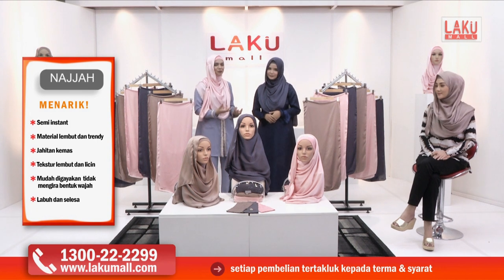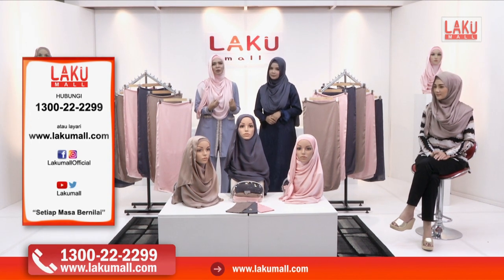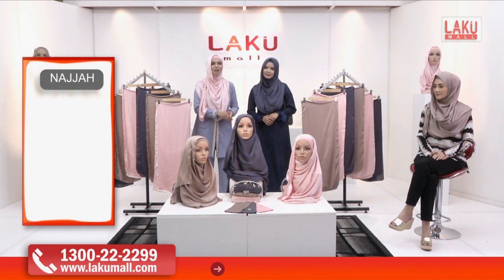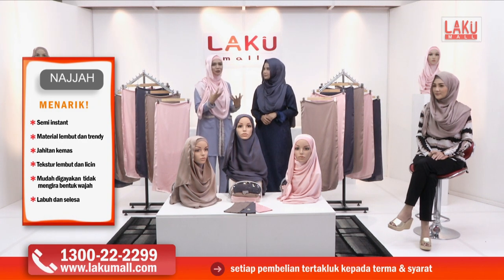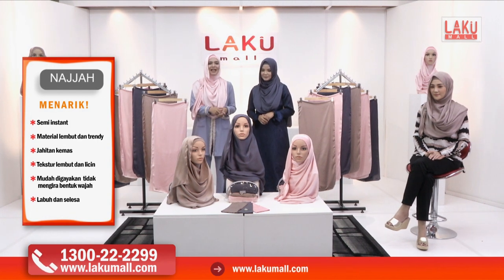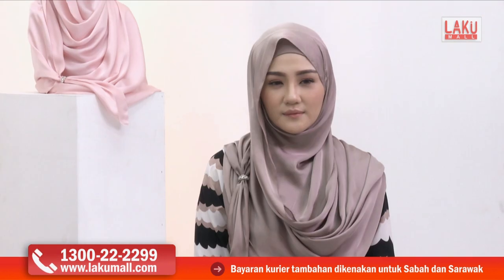Yang paling penting sekali untuk orang yang berhijab ialah menutup aurat kita. Kita nak shawl ataupun instant shawl — senang kalau boleh, sarung saja terus. Dan kita nak yang tak sitru, yang tak jarang. Warna-warna yang menarik, cantik sesuai dengan kita seorang wanita. Dan hari ini di Lakumall, kita bawakan kepada anda shawl semi-instant shawl Najah.